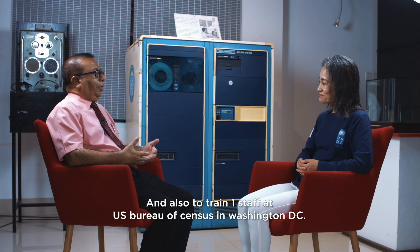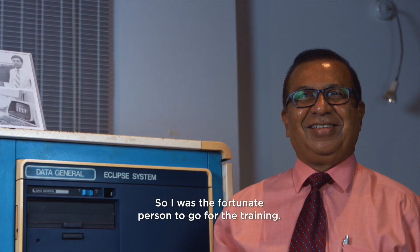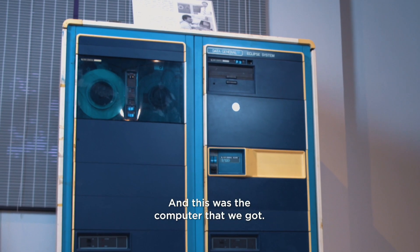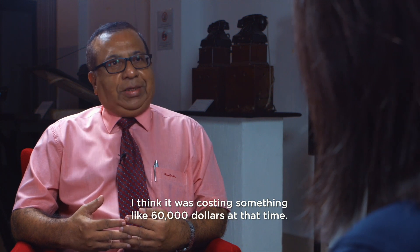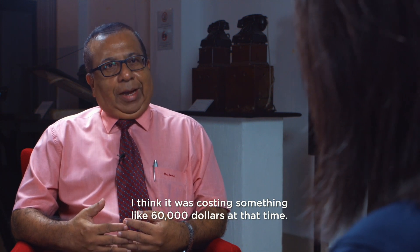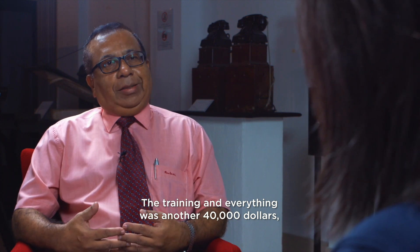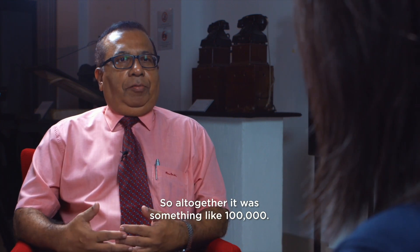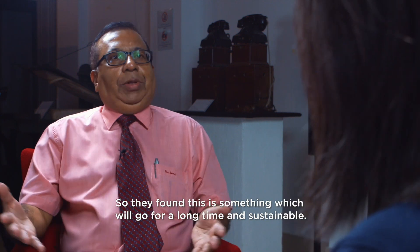And also to train one staff member at the US Bureau of Census in Washington DC. I was the fortunate person to go for that training. This is the computer we got — I think it was costing something like sixty thousand dollars at that time, and the training and everything was another forty thousand dollars, so altogether it was something like one hundred thousand dollars.